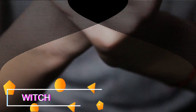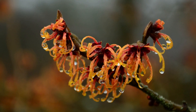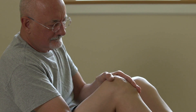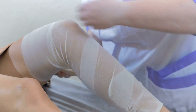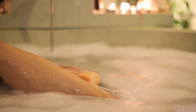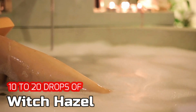Number 5: Witch hazel. One popular remedy for varicose veins is witch hazel. This natural astringent helps to ease swelling and pain whilst also strengthening your veins. Wrap the affected area with a washcloth soaked in witch hazel about 3 times a day, or you can soak your legs in a tub of warm water with about 10 to 20 drops of witch hazel. Do this for about 2 months.